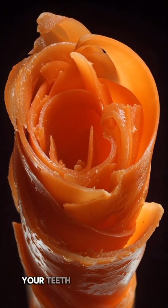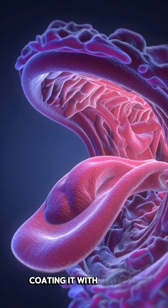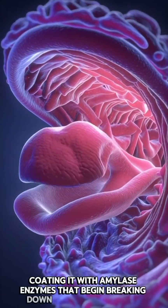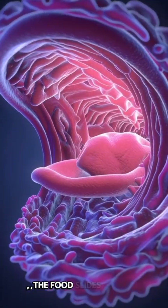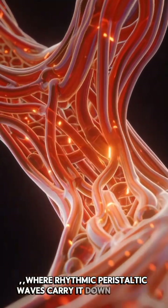When you eat a carrot, your teeth bite through its crunchy fibers while saliva mixes in, coating it with amylase enzymes that begin breaking down its natural sugars. The food slides into the esophagus, where rhythmic peristaltic waves carry it down into the stomach.